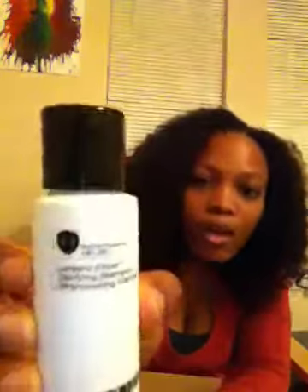The next product is Number 4, which is a clarifying shampoo at 1.75 ounces. It's 100% vegan, gluten-free, sulfate and sodium chloride-free, and paraben-free. It smells good and the full price is $32.